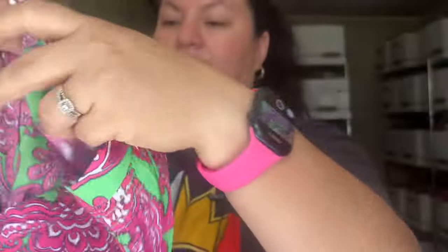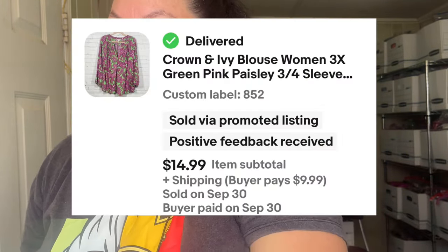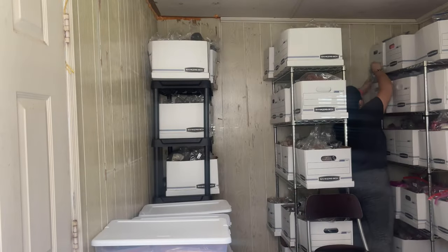This next item is a brand you're probably not on the lookout for, but it was a really good print. This is Crown & Ivy in size 3X — a really pretty pattern in green and pink. It sold really, really fast — around two weeks. I used 'paisley' and other keywords in the listing.